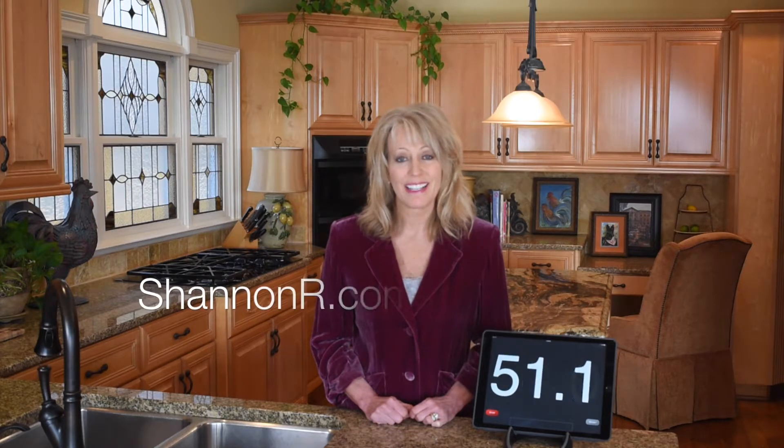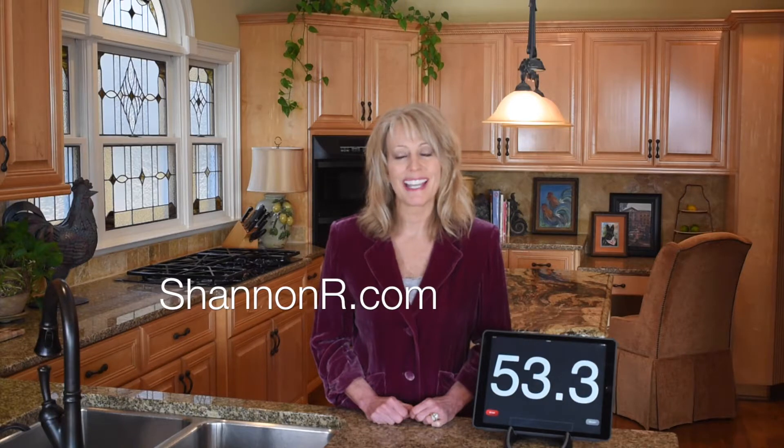Remember, if you're putting 20% down there's going to be no PMI and you're probably going to have a lower interest rate. For more information go to my website at ShannonR.com.